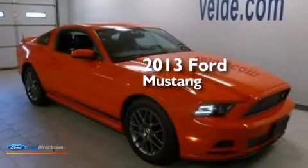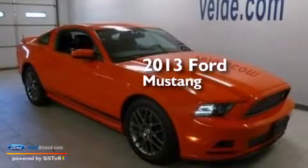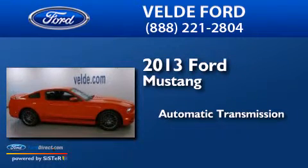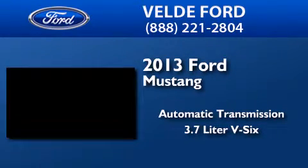This is a 2013 Ford Mustang. This car has an automatic transmission and a 3.7 liter V6.